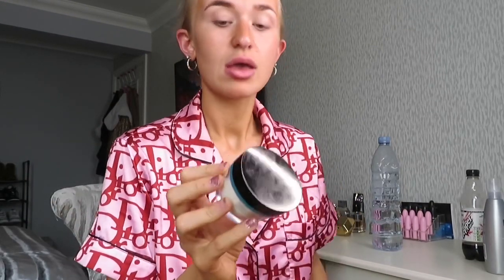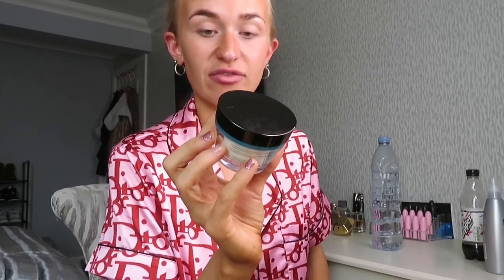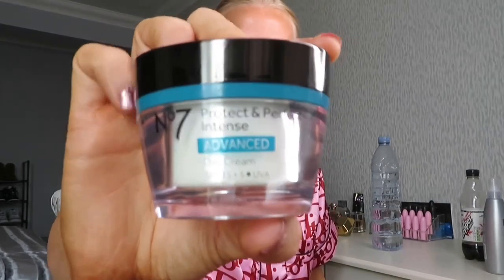So I've just tied my hair back and I've already gone in with my day cream - this is the Protect and Perfect Intense by No7 with SPF 15, hypoallergenic. I get these creams every single Christmas and I love them - both the day cream and the night cream. I'm going to do my makeup now but I'm not going to go into too much detail, I'm just gonna answer questions from my Instagram.